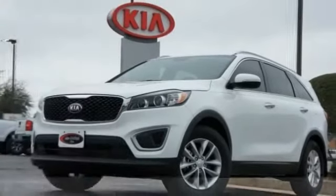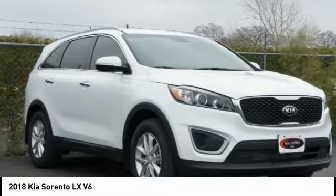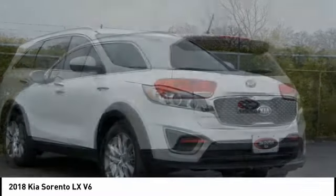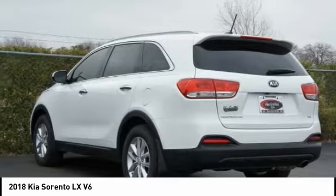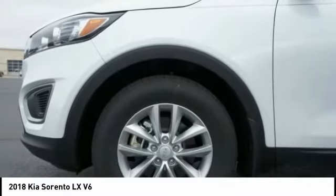Stop by and take a look at the 2018 Sorento. The Kia Sorento is a comfortable riding, powerful, compact SUV loaded with impressive standard features. Take one look at its stylish, sleek design and you'll want to cross over to a Sorento.